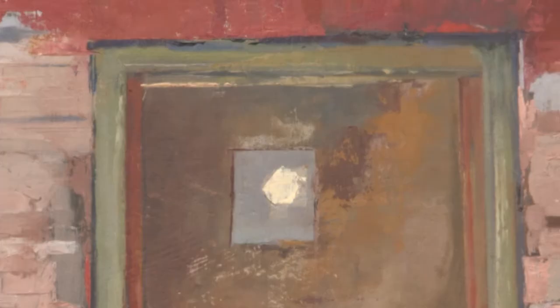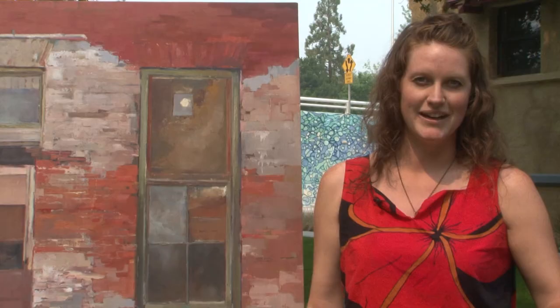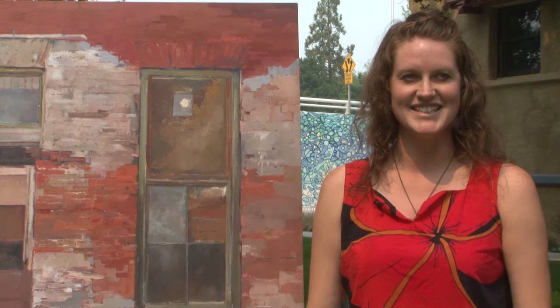I found this awesome brick wall in the shadows, parked my car, and just painted underneath it. Then my buddy comes up and he just starts laughing, because usually when you're plein air painting it's all about the light — and that day it was all about avoiding the light.